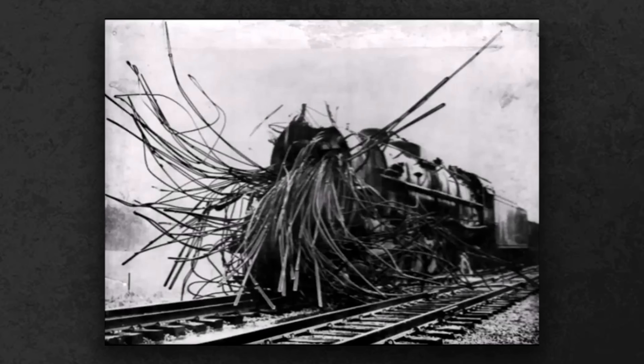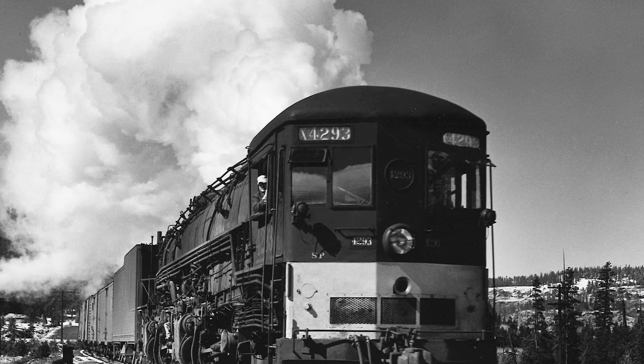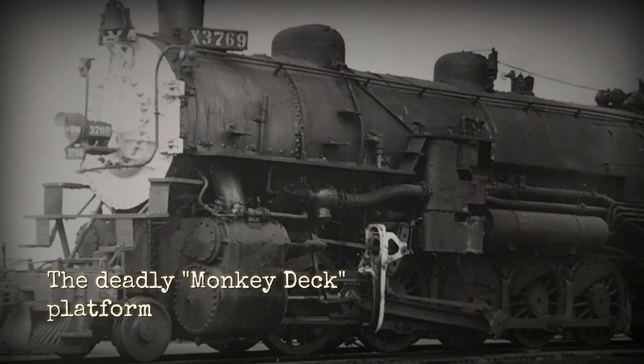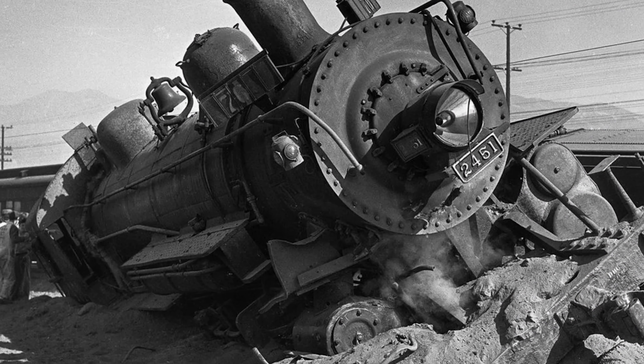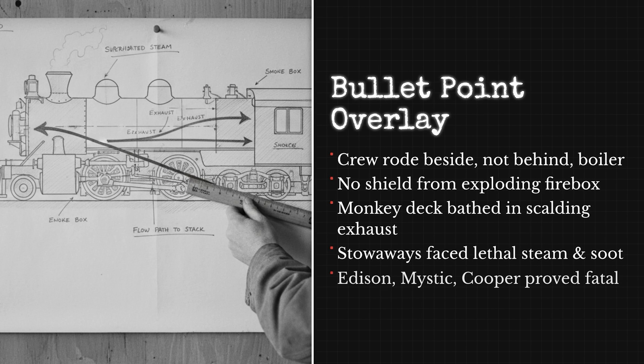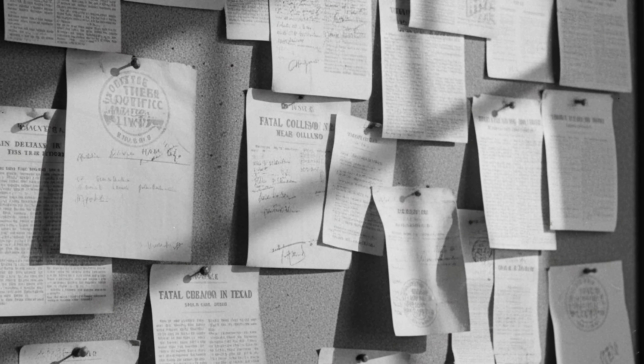Steam locomotive boiler explosions are devastating — pressurized water flashes into steam and destroys metal structures instantly. In a cab forward, the crew rode beside the boiler rather than behind it. The locomotives included a small platform behind the smokebox called the Monkey Deck. To inexperienced transients looking for a place to ride through the mountains, it appeared safe. It was not. Contemporary railroad accounts mention incidents of transients being badly burned or overcome by smoke or steam — the Monkey Deck sat directly in the path of stack discharge, hot water, soot, and superheated steam. Railroad employees understood the danger, but transients did not, and multiple accounts suggest that some may not have survived.